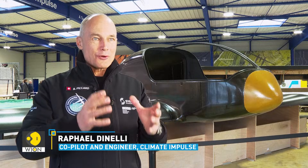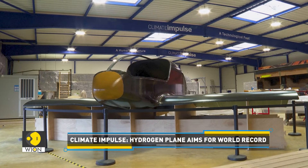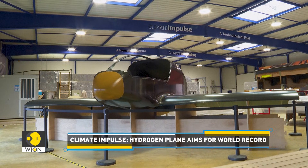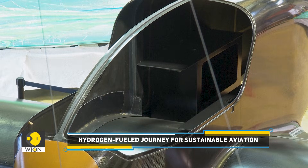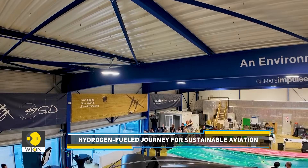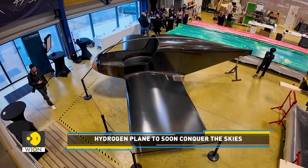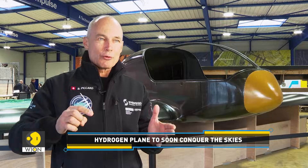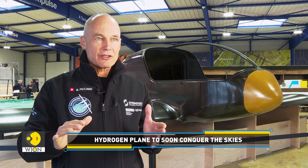We take green hydrogen — that means hydrogen that is produced through renewable electricity — liquefy this hydrogen and put it into huge fuel tanks that are the two big fuselage of the Climate Impulse airplane. And in the middle you have a cockpit for two people, Rafael Dinelli and me. And the goal is to fly nine days around the world non-stop, which should be enough to go all the way around and produce zero emissions.